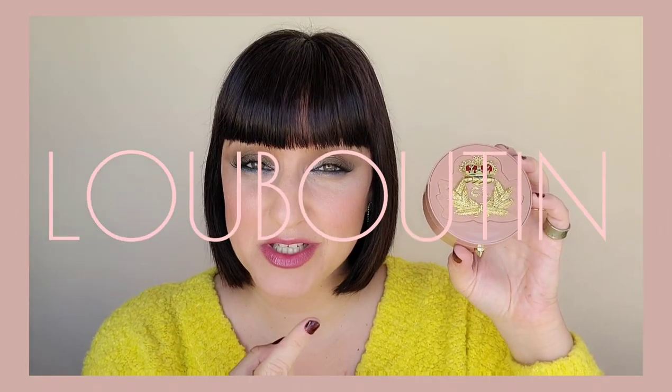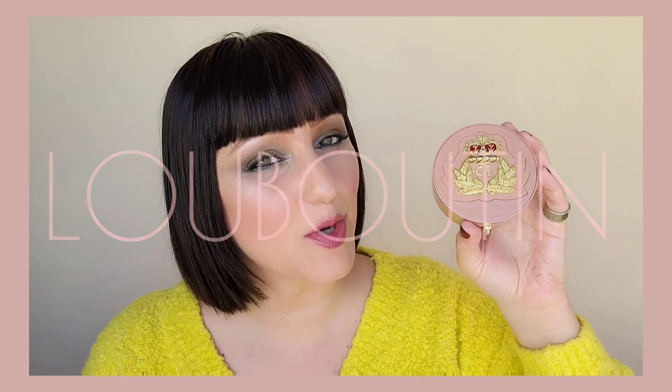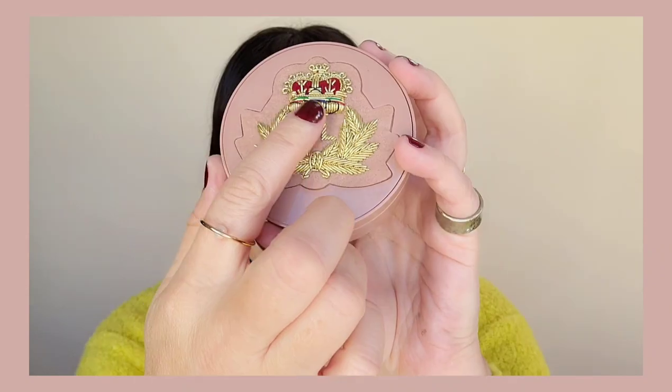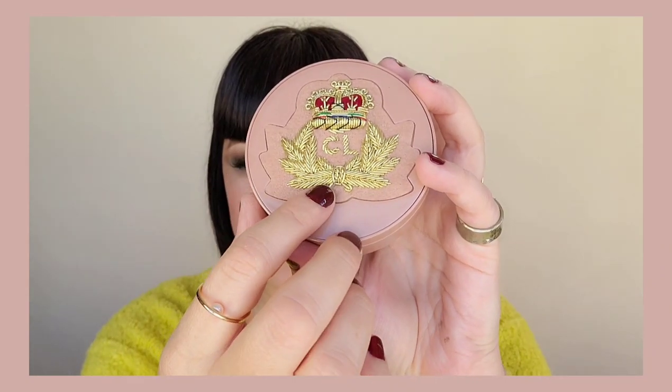Let's start with the Louboutin face powder. This is the most expensive powder I'll be showing you today. The case is $75 and the refill is $50. The case itself is gorgeous, feels nice and luxe. It has beautiful stitching on felt, feels very fashion forward and chic, and of course it has the iconic stud.